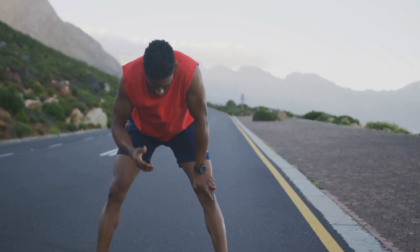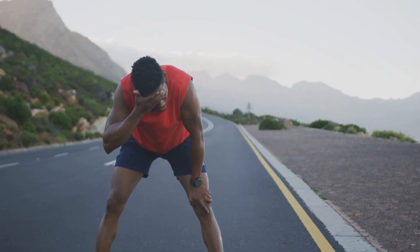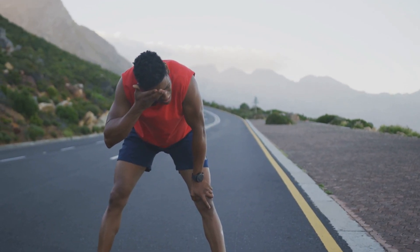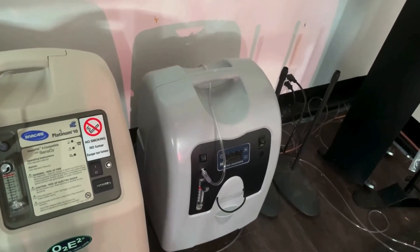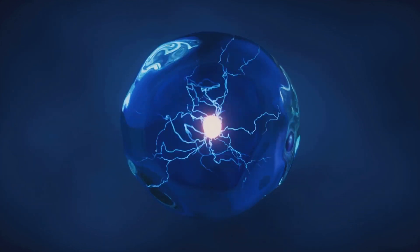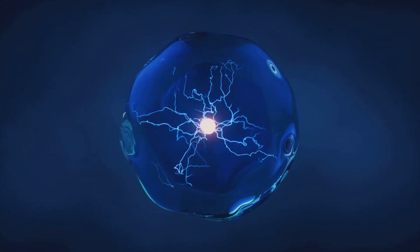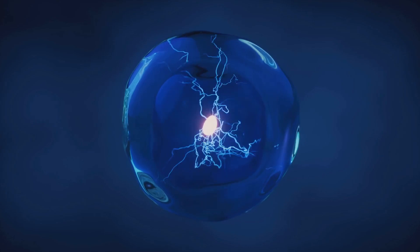The increased oxygen availability during this stage enhances the body's ability to produce ATP, the primary energy currency of cells. This boost in ATP production leads to a surge in energy levels, improved physical performance, and enhanced cellular function. The high oxygen intake phase is the core of Turbo EWAT, igniting the body's energy production systems and setting the stage for enhanced performance and overall well-being.